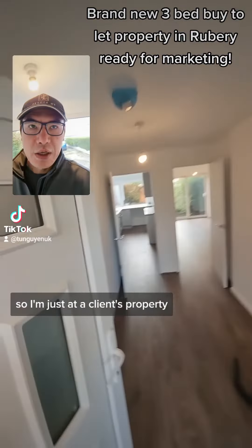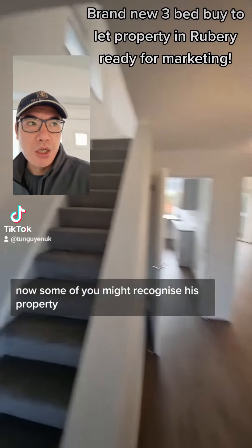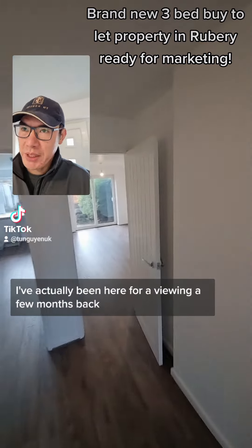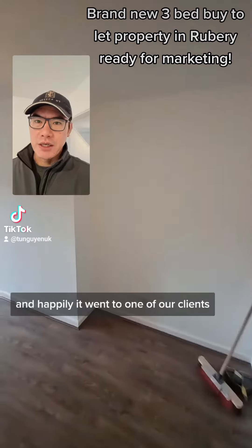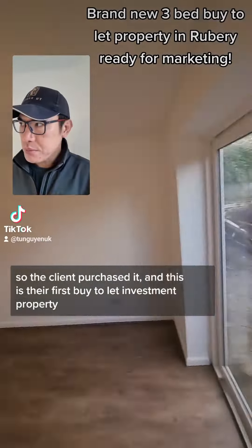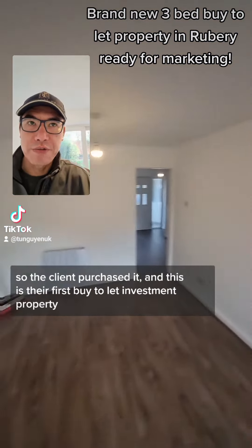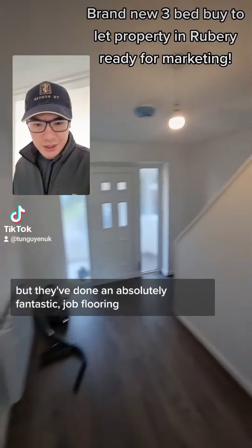I'm just at a client's property, their latest refurb. Some of you might recognise this property — I've actually been here for a viewing a few months back and happily it went to one of our clients. The client purchased it and this is their first buy-to-let, maybe second, but they've done an absolutely fantastic job.